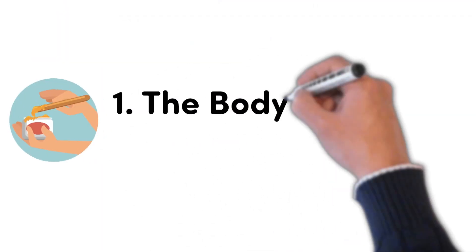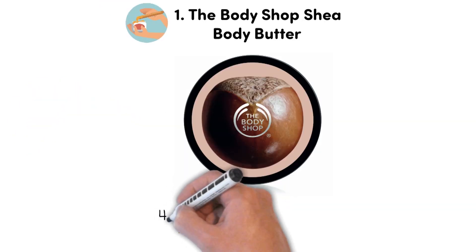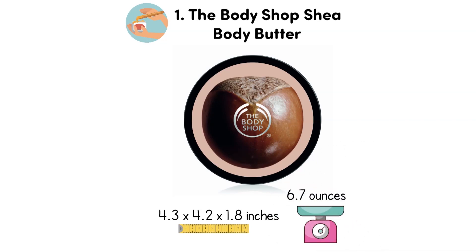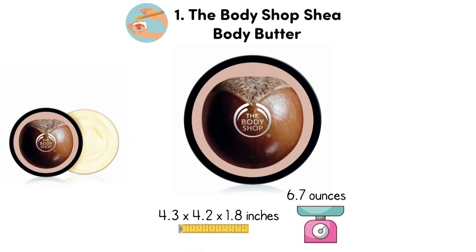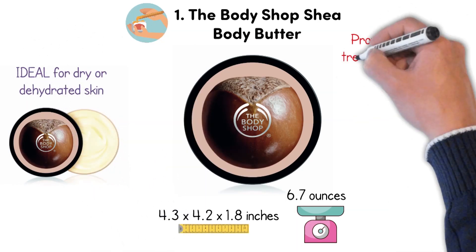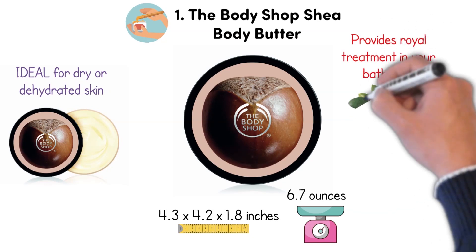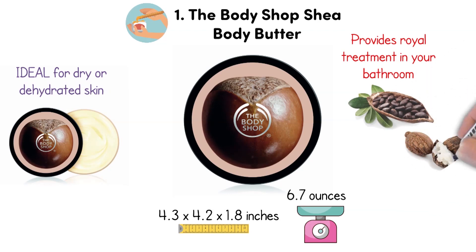At number 1, we have the Body Shop Shea Body Butter. Dimensions of this product are 4.3 x 4.2 x 1.8 inches and it weighs 6.7 ounces. The Body Shop Shea Butter is ideal for dry or dehydrated skin. It provides the royal treatment in your bathroom with three additional community trade ingredients: cocoa butter from Ghana, babassu oil from Brazil, and beeswax from Zambia.